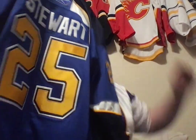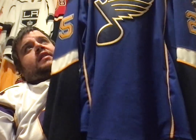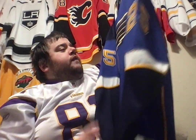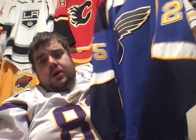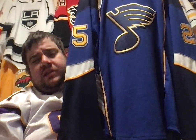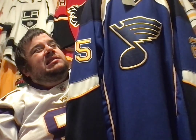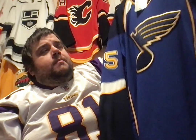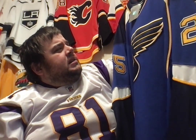I just so happened to find this particular Blues 1.0 on eBay for like $85 — about $90 shipped. I figured I'd go ahead and grab it since Reebok Edge 1.0 jerseys are kind of difficult to find, especially because of how little they were made and how revered they were. It wasn't too long after that they went to the 2.0, which a lot of people liked a lot better.